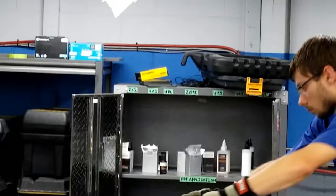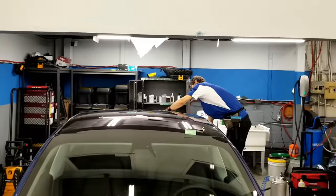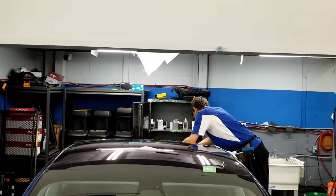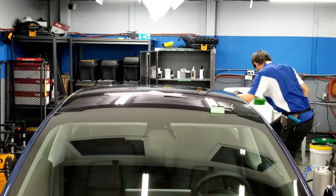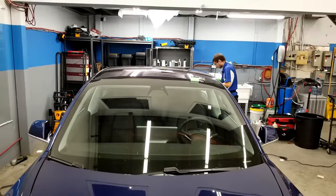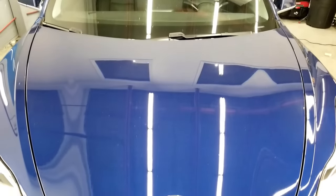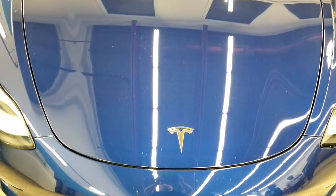So you get pretty much the best of both worlds from the heat rejection and the UV resistance, but also from a looks perspective as well — having window tints does give a luxurious look to the car and also gives you really good privacy.